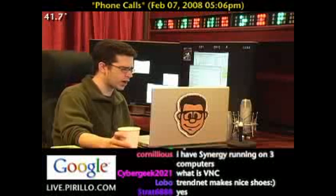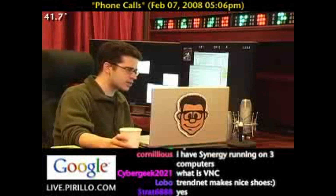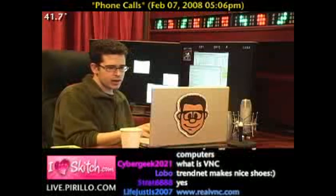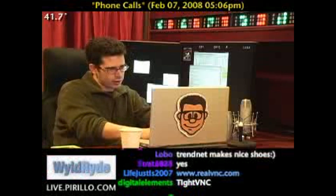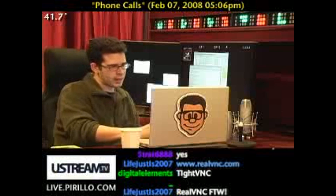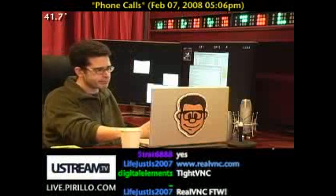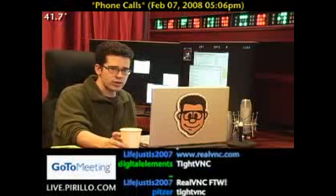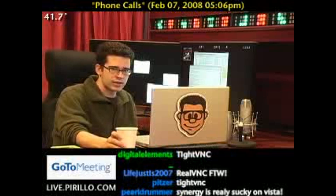Some people recommend Synergy, but when I tried to configure Synergy it was kind of a nightmare. Now if you're using a Mac, there is another program I would recommend. If you have all Mac machines, there is a preference pane called Teleport. You don't use a Mac, Afro Thunder, but for those of you running a Mac, that is the one you want.